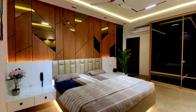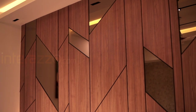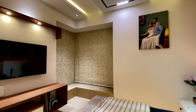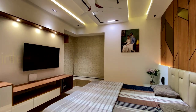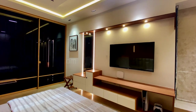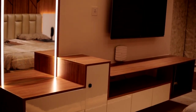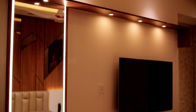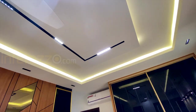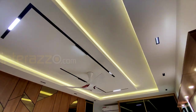Next to the cot, we have added side tables with acrylic finish. For the wall decor, we have added laminated finish with bronze mirror. On the other side, we have designed a laminated finish dressing-cum-TV unit with push-to-open drawers and a ledger board, along with spotlights. We have done a POP fall ceiling with cove lighting and magnetic track lights.